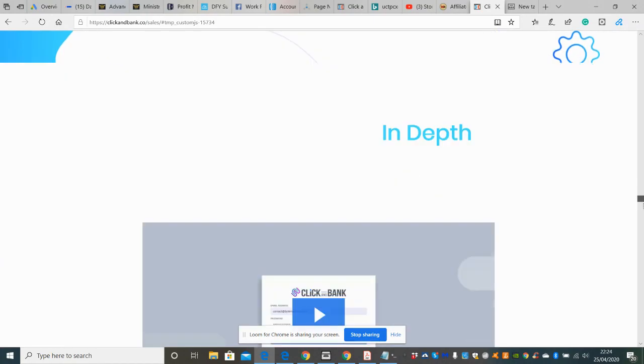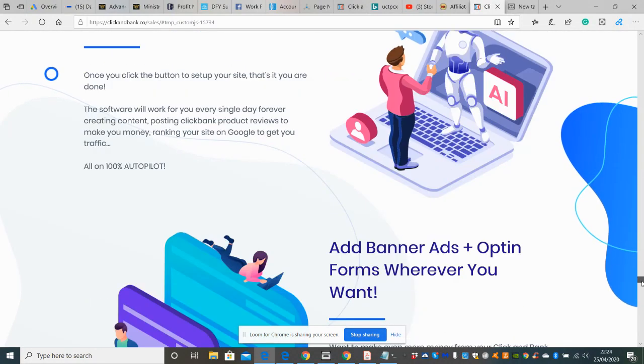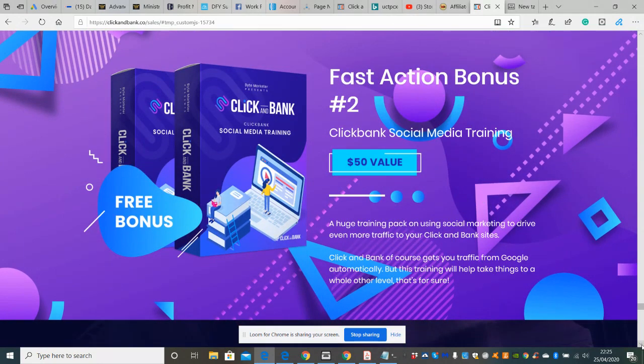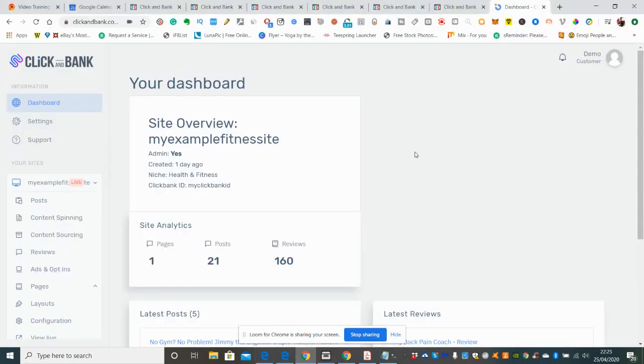I'm going to quickly go through the bonuses so you know what's coming with the front sale. After you pay $37 at the introductory early bird price, you'll get the vendor's bonuses: fast action bonus one is ClickBank Marketing Secrets Video Training valued at $50, and fast action bonus two is ClickBank Social Media Training also valued at $50.